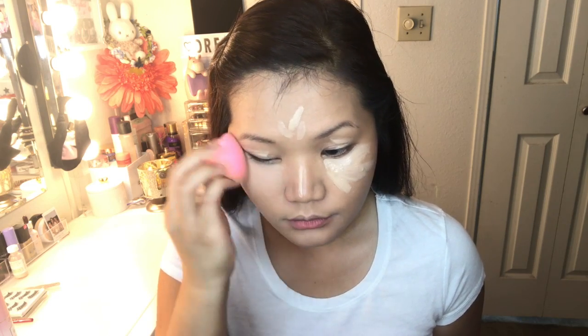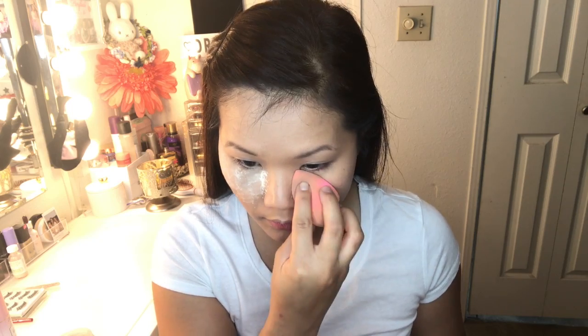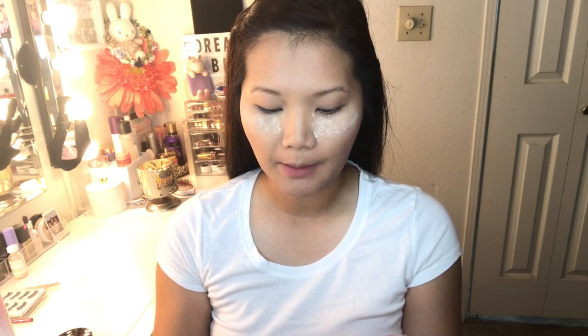Now that the foundation is on, I'm going to go ahead with a sealer. I didn't want something too heavy, so I'm using my Naked Skin from Urban Decay in Medium Light Neutral. Then I'm going to bake — I'll use my Laura Mercier Translucent Powder under my eyes and then set all over my face as well.